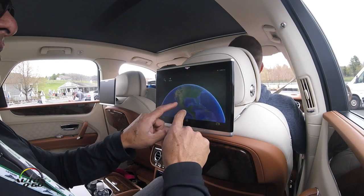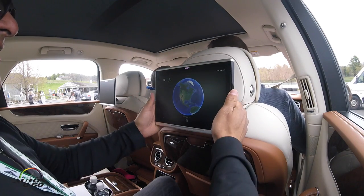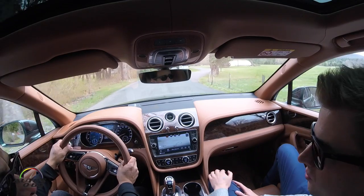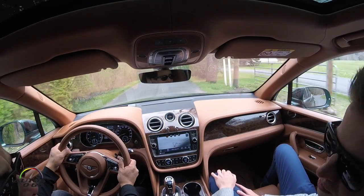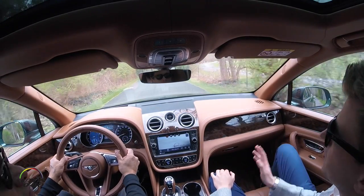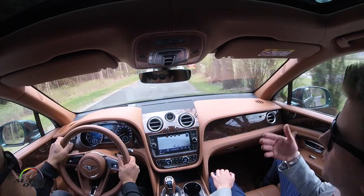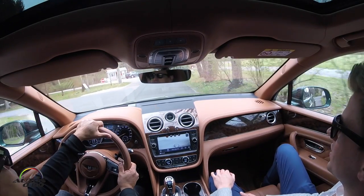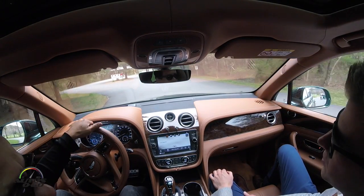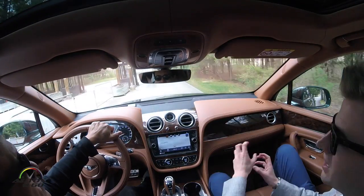For the people in the back, you have two 10-inch tablets that you can not only enjoy in the car but take with you. They're Android-based systems — you can download different apps, do emails, work documents, or go more down the entertainment side: watch films, listen to music. You can take the tablets away from the car and they connect with your home or office Wi-Fi, so you can continue working or watching a film away from the car. It's another piece that integrates into your lifestyle.